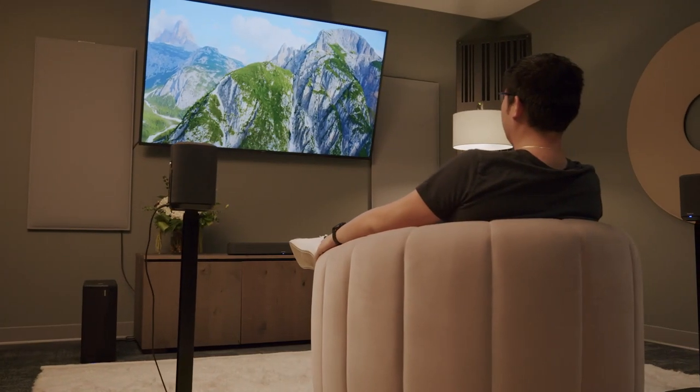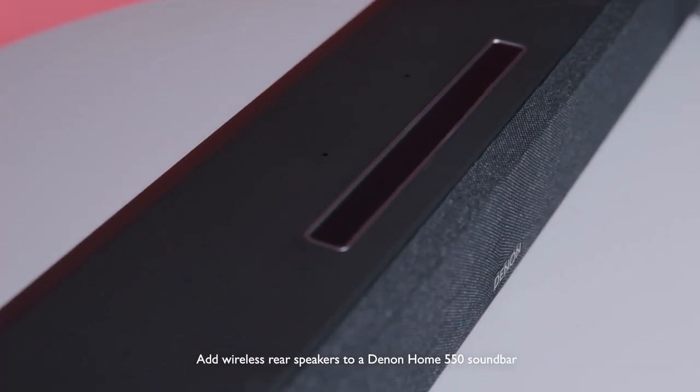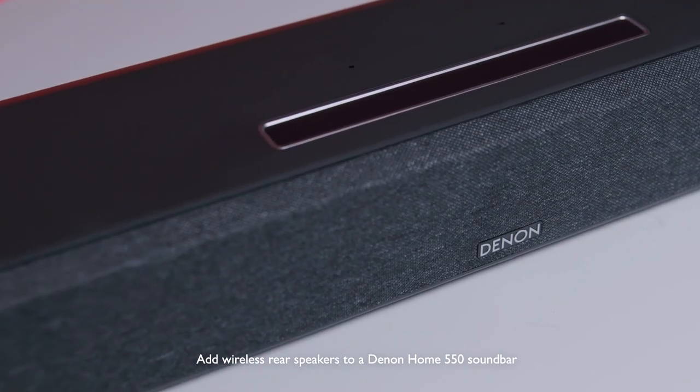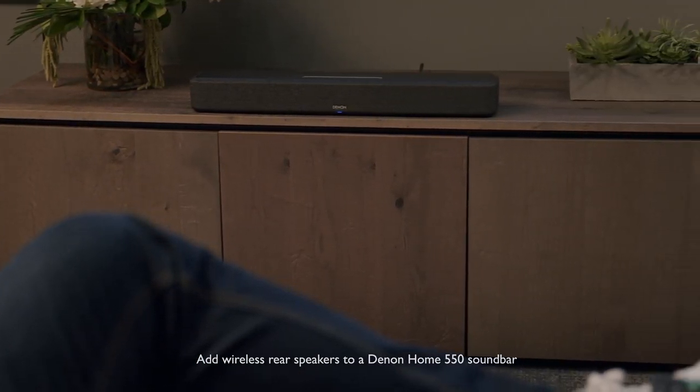With U26, you can now add a pair of Denon Home speakers as wireless rear surrounds. By adding wireless rears and a wireless subwoofer, you can improve your movie watching experience. Setup is simple: select the Denon Home 550 in the HEOS app, drag the two speakers into a group, and the app will ask if you want to use them as zones or as rear surrounds in your surround system. Once you select surrounds, you're done.